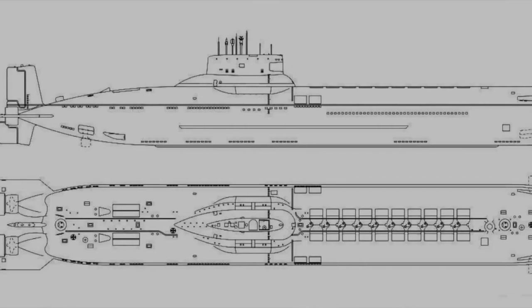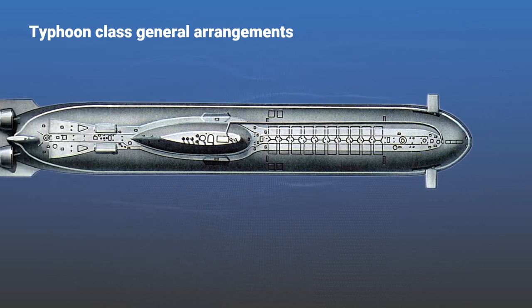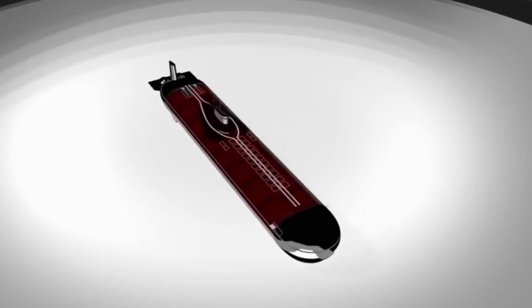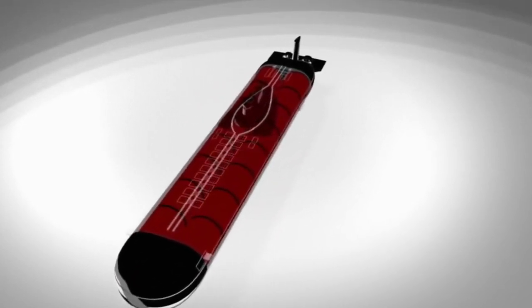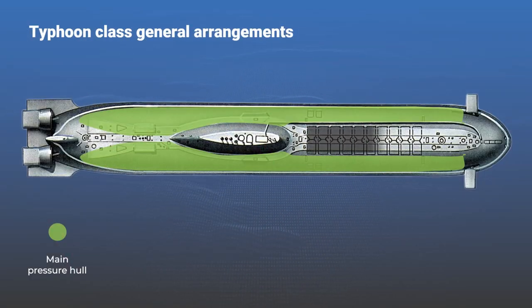A feature of Typhoon submarine design is the presence of five solid inhabited hulls inside the light hull. Two of the main hulls, up to ten meters in diameter at the widest point, are arranged in parallel according to the catamaran principle. In the front of the ship, between the main solid hulls, are the missile silos.